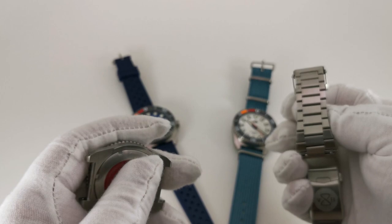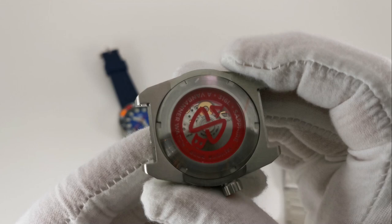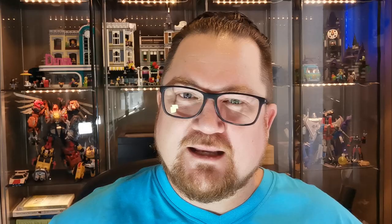Turning it over, there is a transparent case back, and that case back is also sapphire — so it's a sapphire sandwich. There's printing on there with all the information you could want. This will be contentious for some: while it is a display case back, you can't really see the movement. But then again, it's a Miyota 9000 movement, so do you really need to?